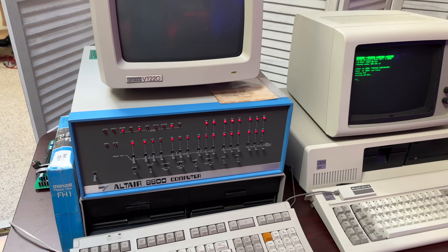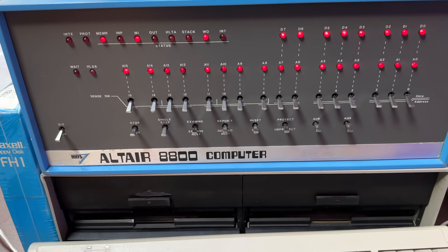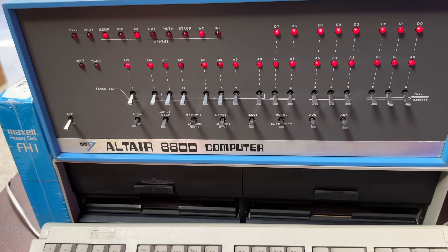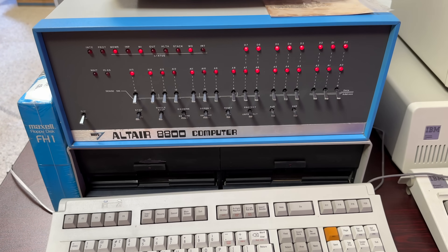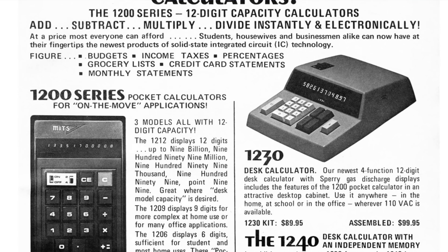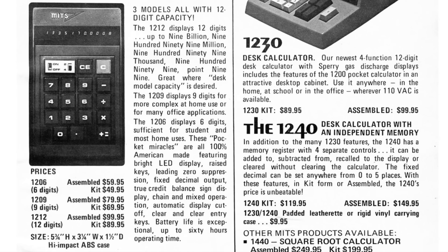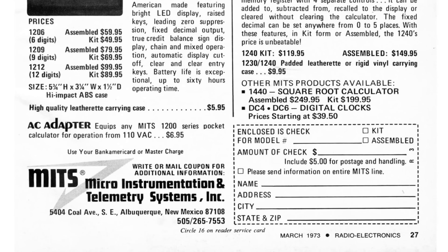It's time to meet our first competitor — the Altair 8800, released in 1975 by a company named Micro Instrumentation and Telemetry Systems, or MITS. The Altair is often hailed as the world's first personal computer. When it hit the scene, it was nothing short of a revolution. This wasn't a monstrous mainframe stashed away in some corporate basement; it was a machine for enthusiasts, hobbyists, and early adopters of the burgeoning home computer era.